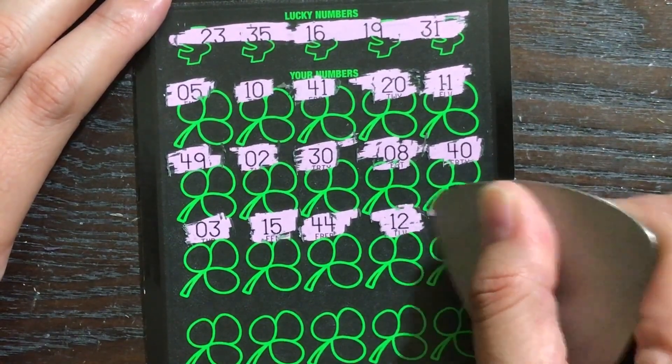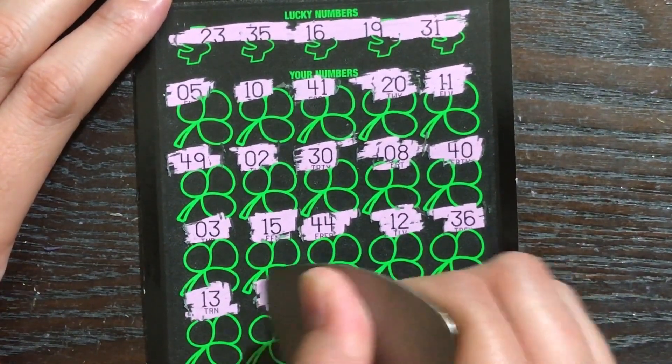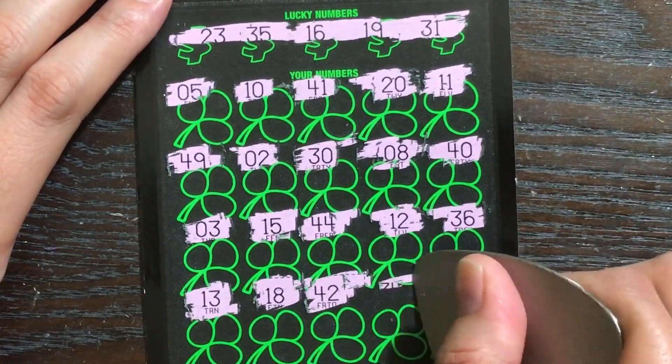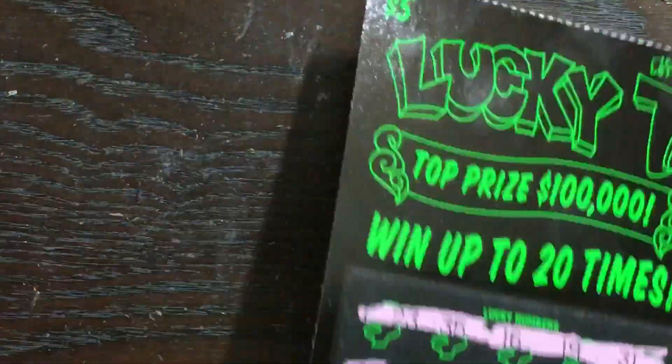Alright, getting down to the end of this one, not looking too good. Last row — finding a few one-offs here. Can we be saved by the last number? 24? Nope, it's a one-off.